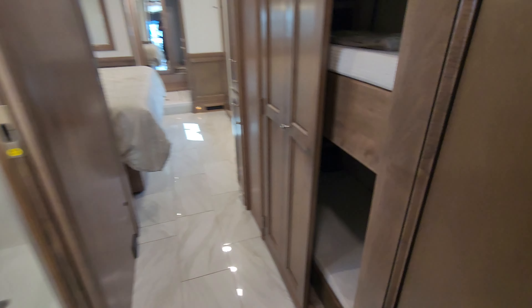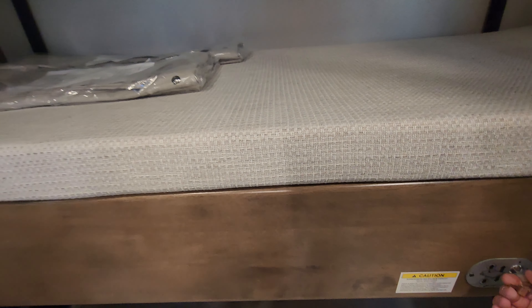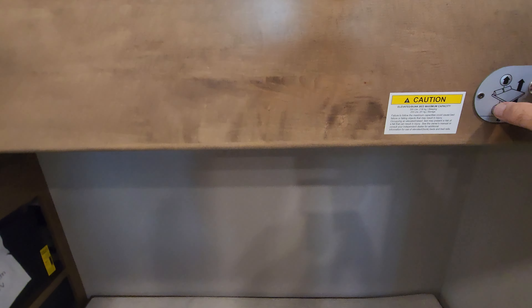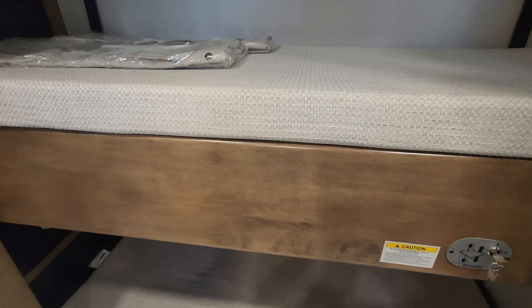Now this floor plan is actually a bunk model. Let's pop this door open — we have two bunks set in here, and both have their own TVs. This bunk can actually be lifted up and out of the way, and now it becomes a wardrobe closet, which is a neat idea. You could still sneak some gear up here for storage as well. When you need it as bunks, push the button, down comes the bunk, and you're good to go.